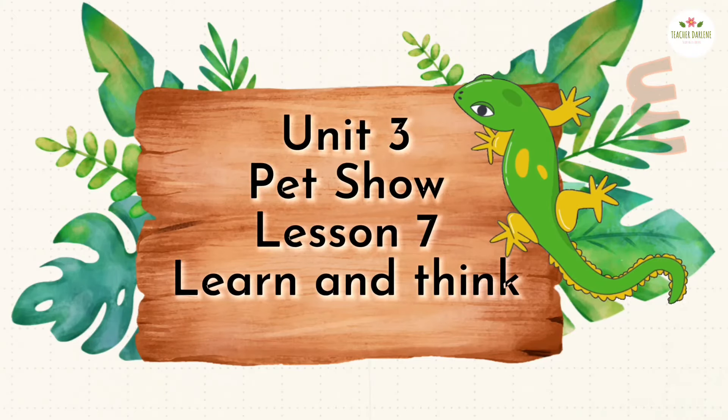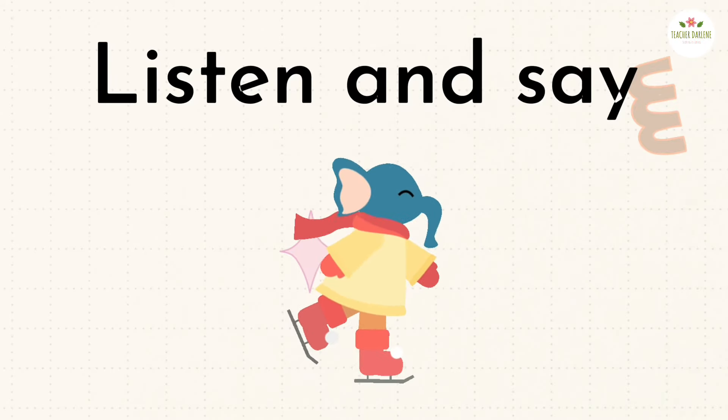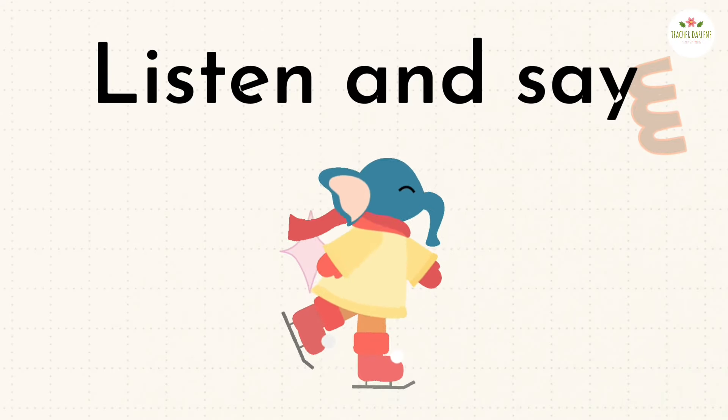Unit 3 Pet Show, Lesson 7: Learn and Think. Before we proceed, let's get to know the animals. Listen and say.